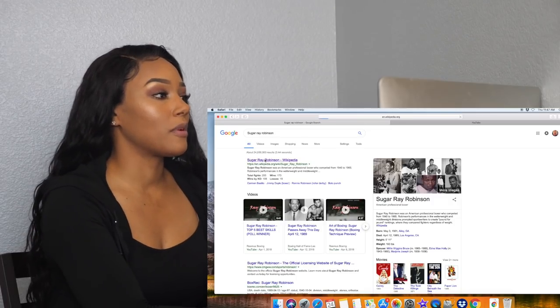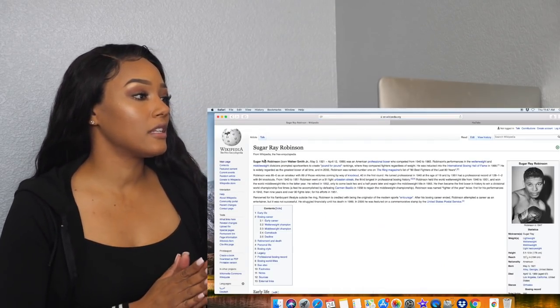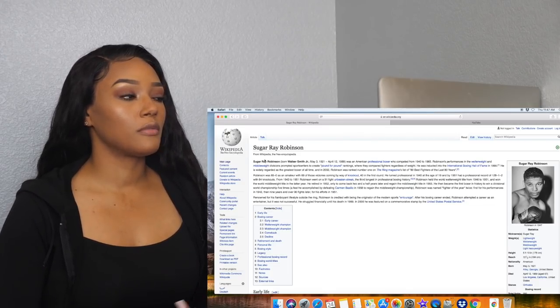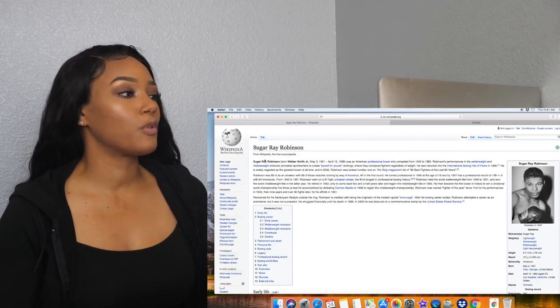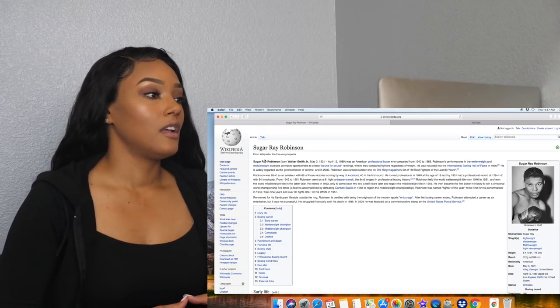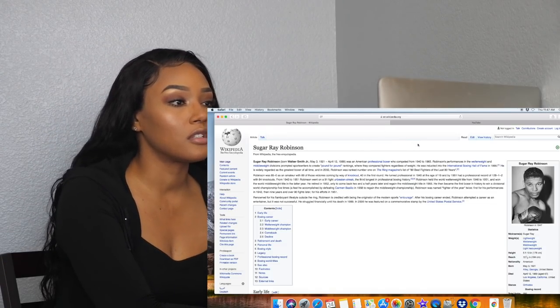Now let's get some information on Sugar Ray Robinson. Sugar Ray Robinson was born Walker Smith Jr. on May 3rd, 1921, and he passed away April 12th, 1989.